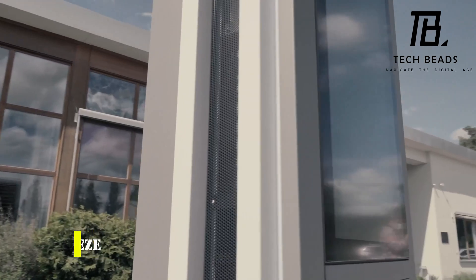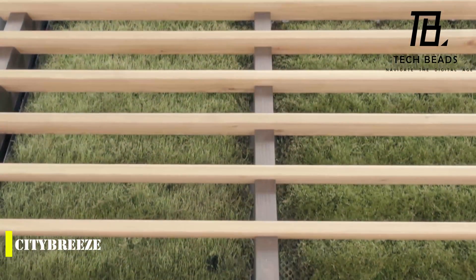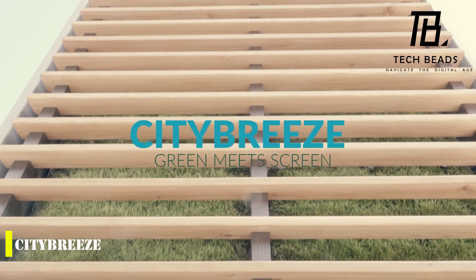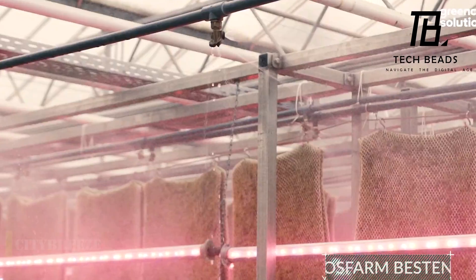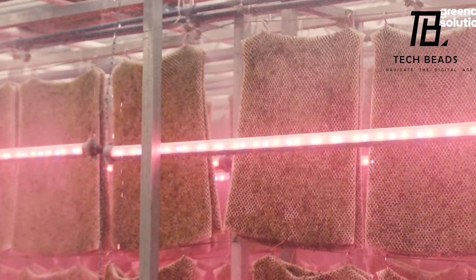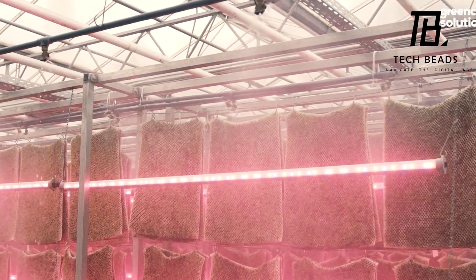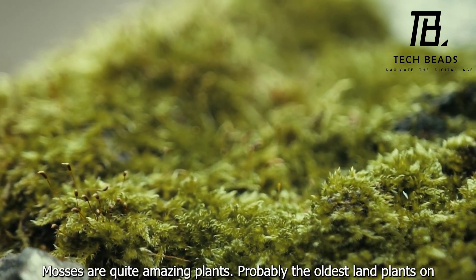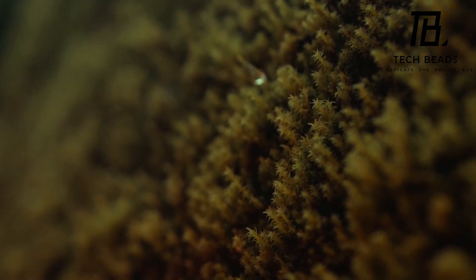The Citibreeze system is an innovative solution to a serious problem that plagues many cities around the world — air pollution. According to scientists, the financial damage caused by polluted air in cities like Beijing and Shanghai can reach up to $23 billion. The Citibreeze system offers a unique approach to purifying the air using special moss. Living moss has been found to be excellent at removing small harmful particles from the air, making it up to 53% cleaner and 4% cooler around the system.